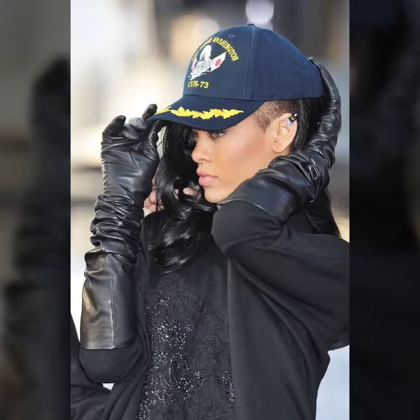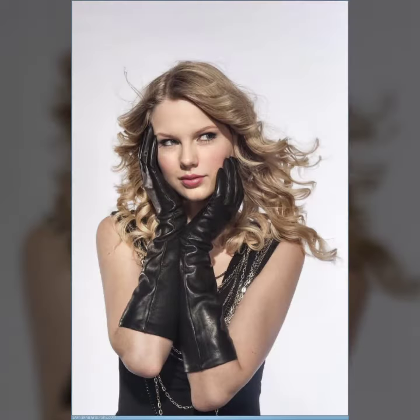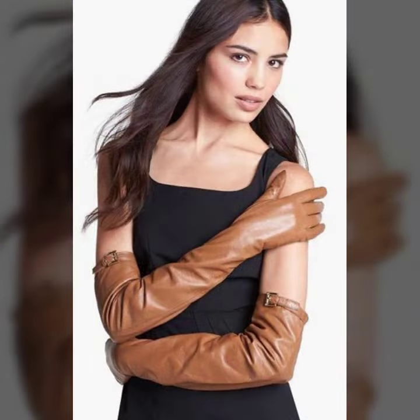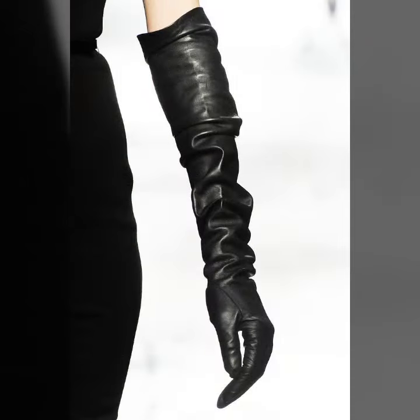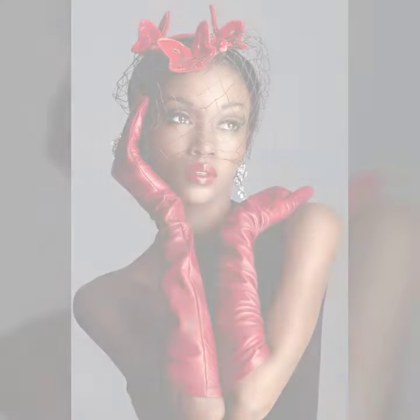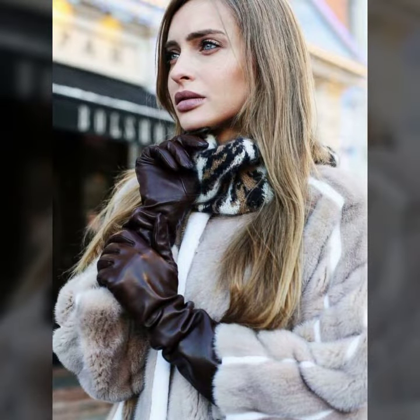Hello friends, welcome to my YouTube channel. Today I'm going to share with you beautiful and stylish leather latex long gloves design ideas. These are very amazing, beautiful, and gorgeous — I am showing you the best trending designs of 2022. You can get ideas from my videos about color contrast, and I hope you like all my designs.